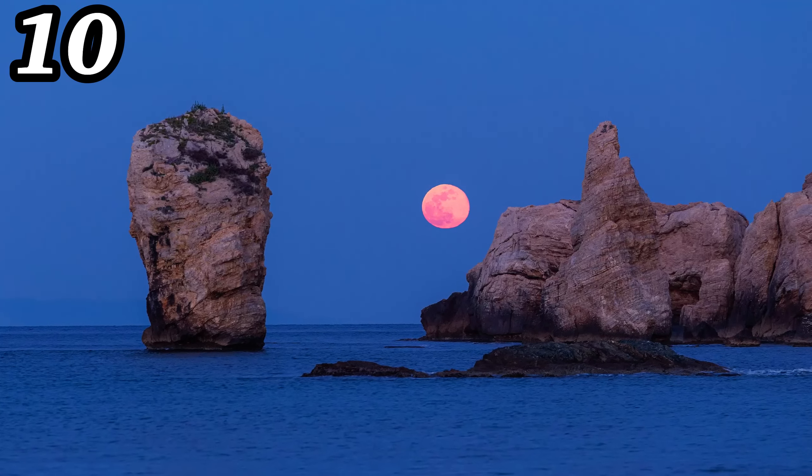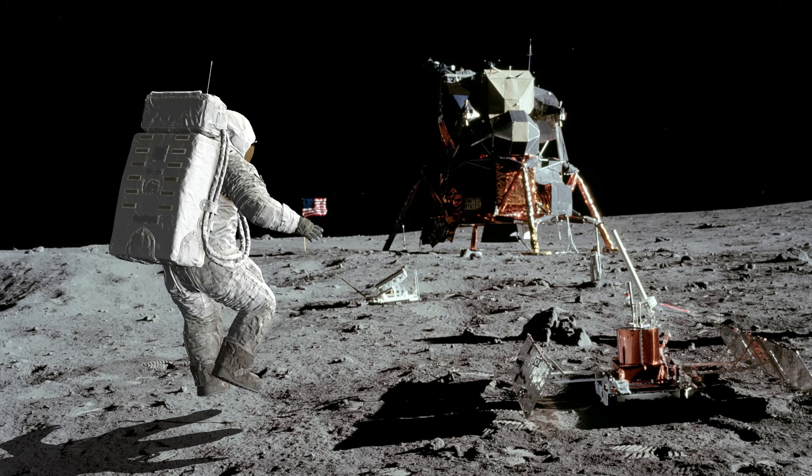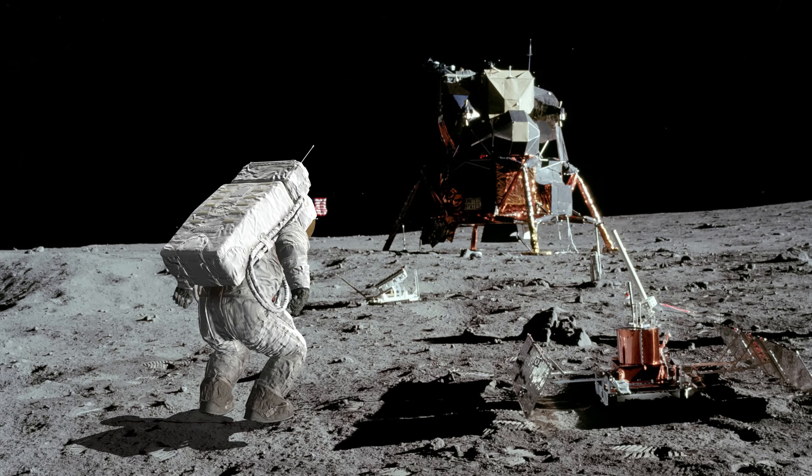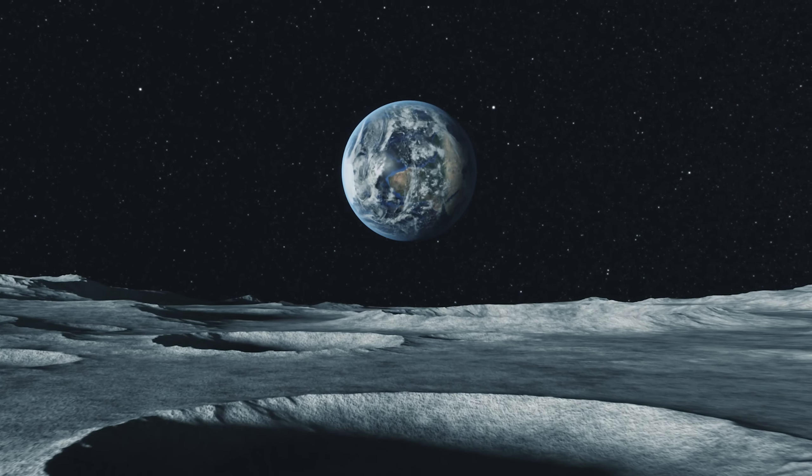And finally, number 10: full moons have been the focus of scientific research and exploration. NASA and other space agencies have sent missions to the moon, analyzing its surface, composition, and potential for future human exploration.